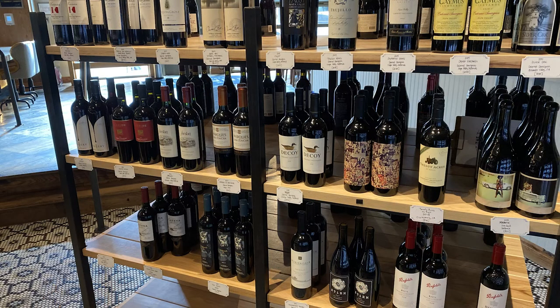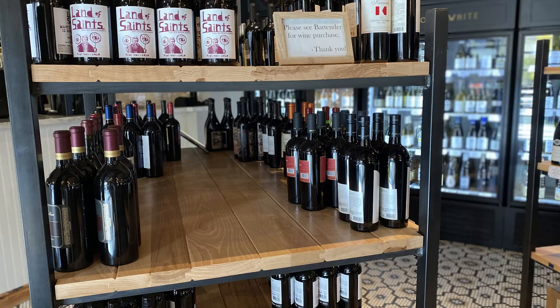Our wine market is the most unique thing about the restaurant because it's so interactive. Our servers can tell you all about it, but you can also walk up to it yourself, peruse it, find something you like, and bring it back to your table.